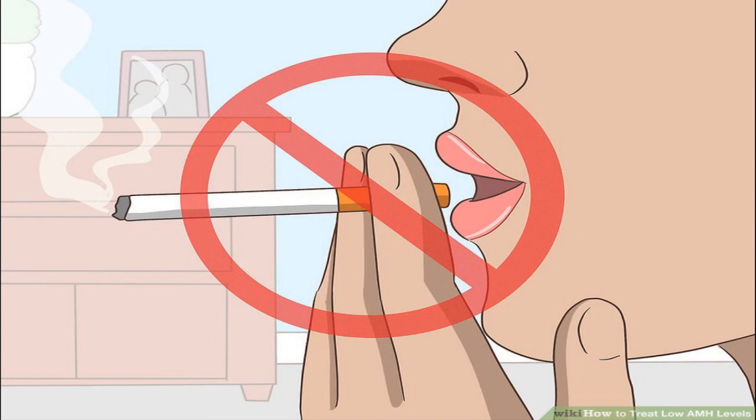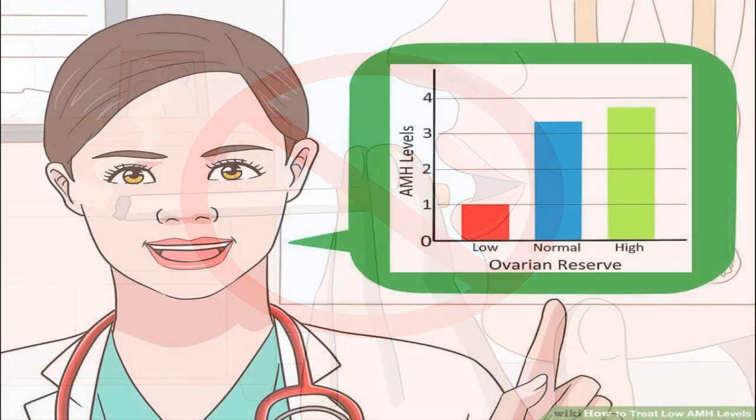Quit smoking. Researchers are conflicted about whether smoking directly impacts your AMH levels, but it is agreed that the chemicals in cigarettes can harm your reproductive system. Talk with your doctor about smoking cessation programs or treatments that can help you quit or cut back. Look into local support groups, and you may also find one focused on improving fertility.